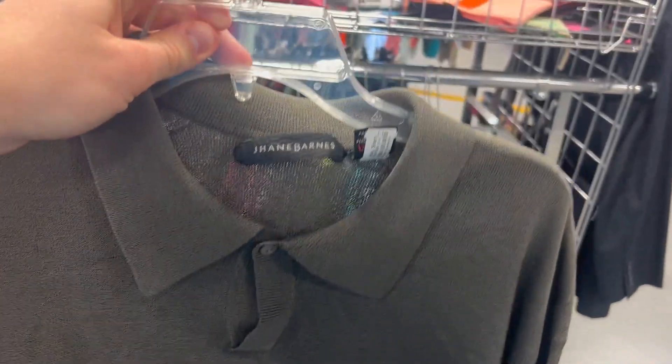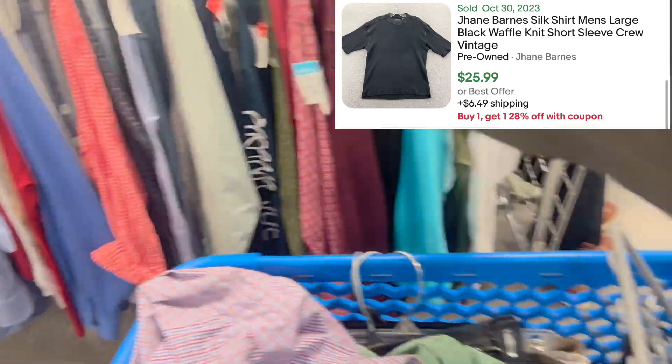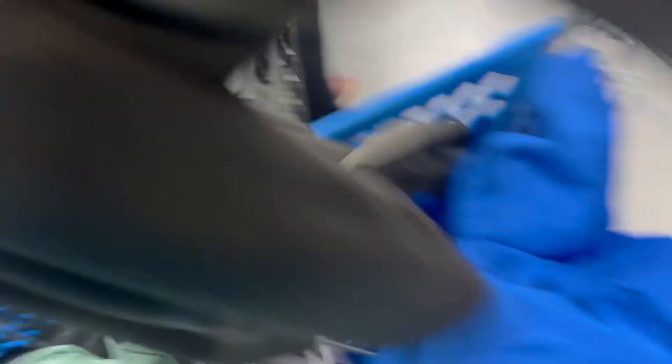Found a couple more items. Found this Janes Barn — it's actually made out of silk. They're usually pretty good, though the button-ups are a little bit better. Also found these two Untuckit shirts — I think one's just a normal button-up and this might be a flamboy, which is pretty cool. About $25 a piece.